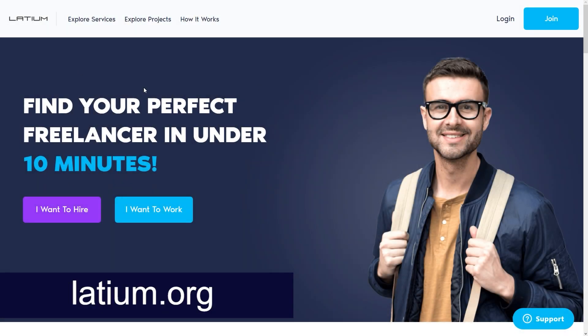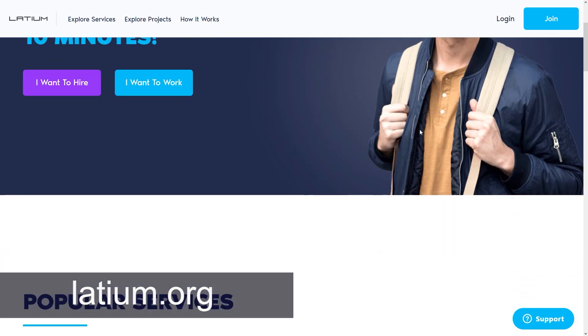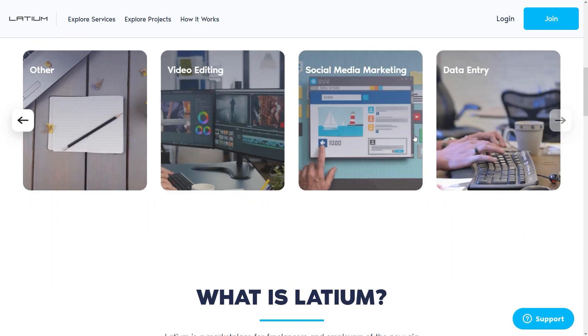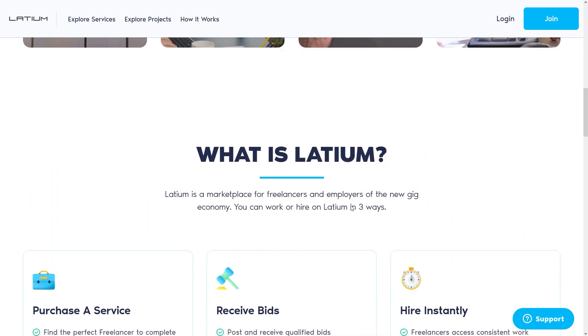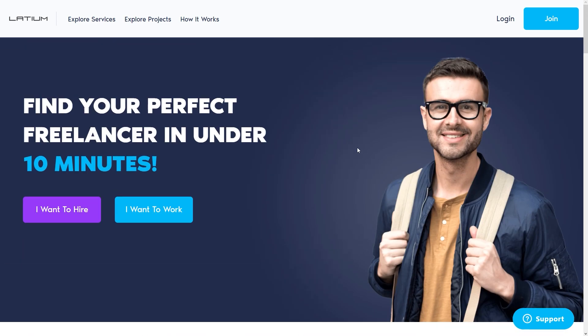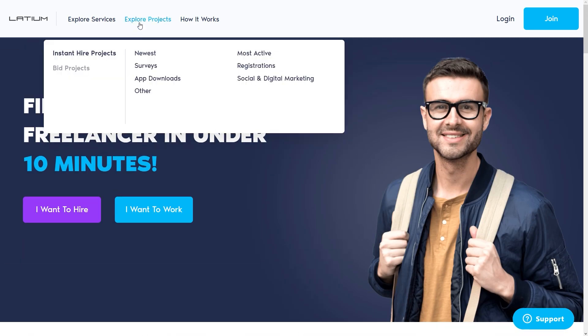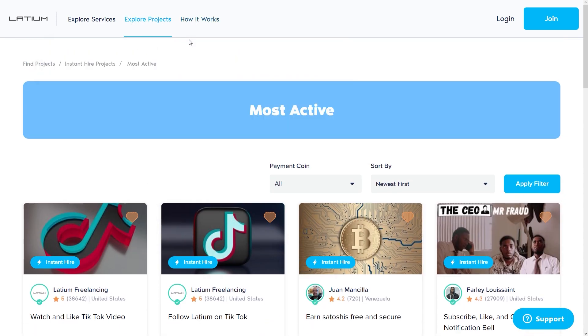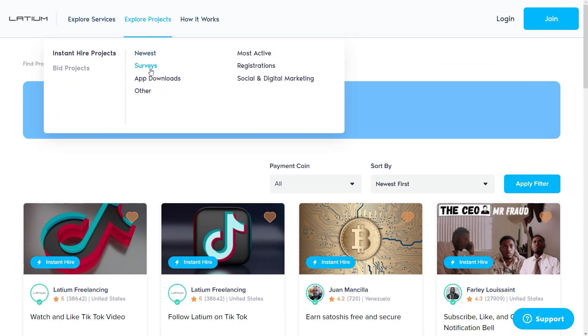Let's go to Latium.org to begin the video. We will be able to make money using this platform with little to no effort and with just a few tabs on our screens or mouse clicks. If you are on the Latium homepage, hover your mouse over to explore pages and click it.